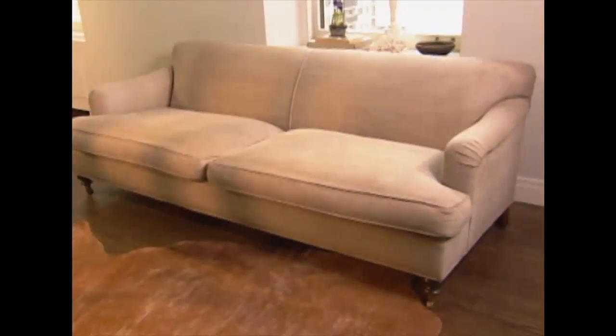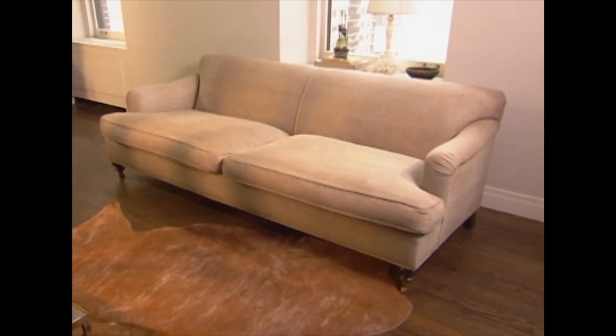When you buy a sofa, here's my tip: buy the plainest, most neutral, and most classic sofa that you can find.